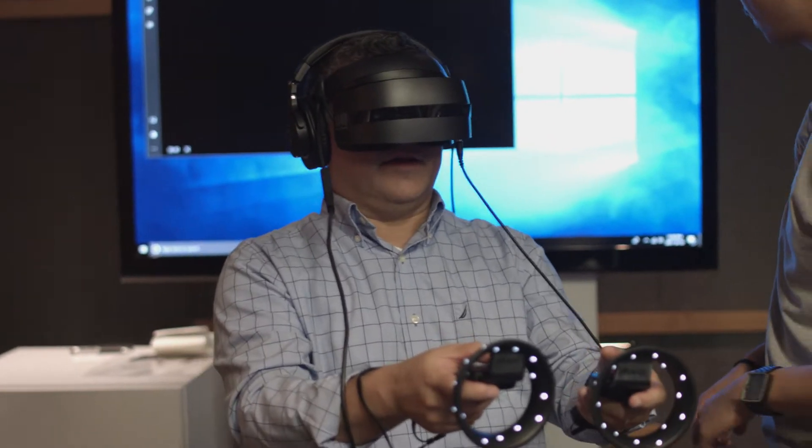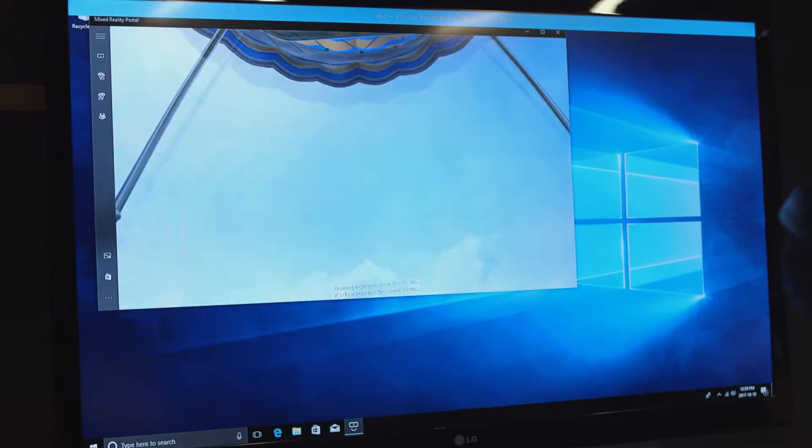I'm with Amal Shah, the head of Microsoft Canada's consumer PC division. Amal, you're moving into more mixed reality type of solutions. Can you talk about some of the new products that are coming out from this area?